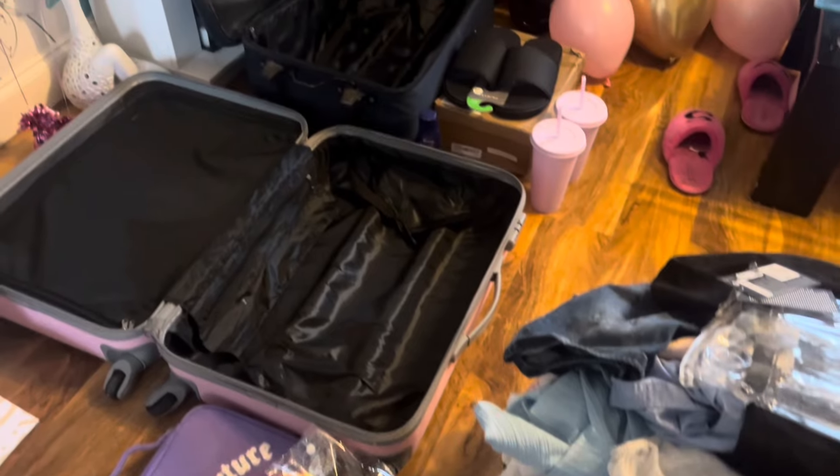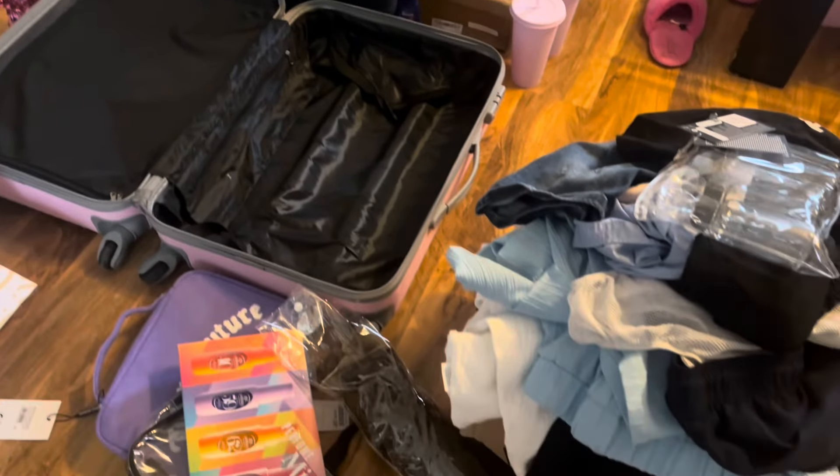Hey guys and welcome back to my channel! Today this video is a prep and pack for holiday with me. We go on holiday a week today and this is currently what we're dealing with. If you like this video please like, comment and subscribe and let's get into this craziness.